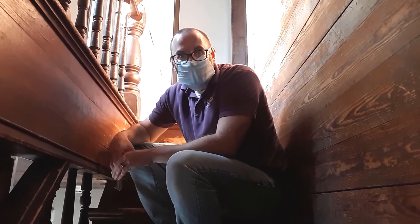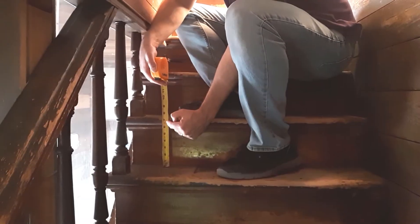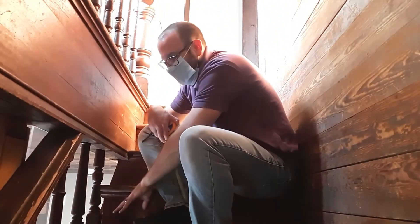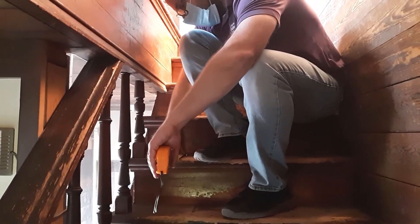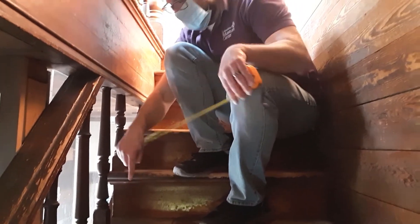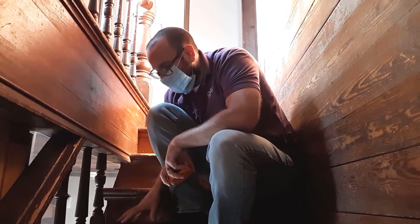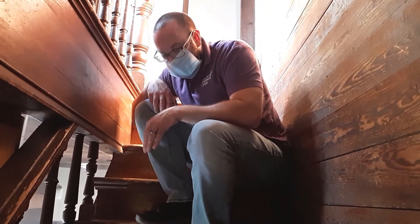The other important measurement is the rise and going, or width of the stairs. The rise is about seven inches between steps, which means we should have about 14 to 15 inches of going to comfortably descend. However, we're close to just under nine inches. Fourteen inches would bring us out nearly to where the next step goes, so really our stairs should be about that wide — we've got only a little over half the width we need. When you come down, you have to turn your feet completely sideways to do it safely because a foot just won't fit pointed forward.